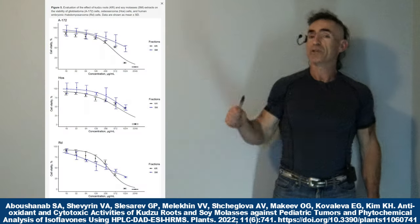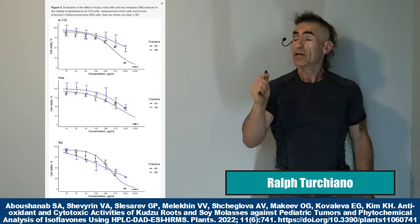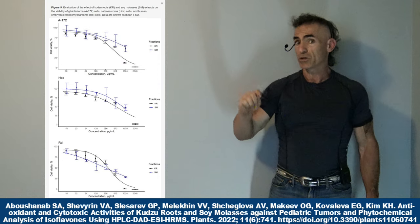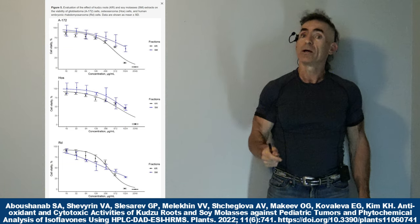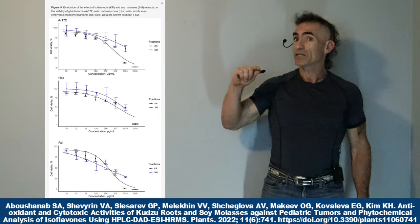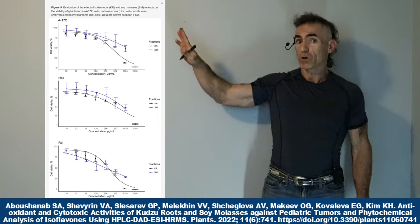The chart to my right represents three particular child cancers which are very tough to treat — pediatric solid cancers or pediatric solid tumors. We are looking at rhabdomyosarcoma, osteosarcoma, and glioblastoma multiforme.